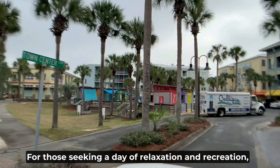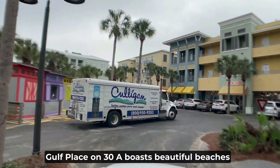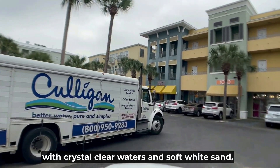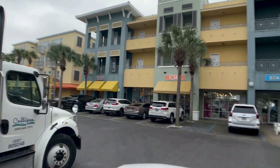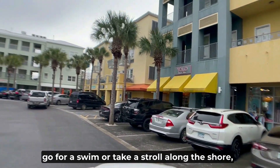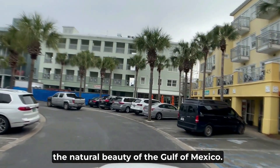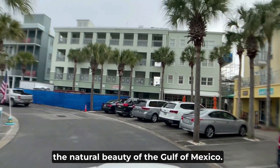For those seeking a day of relaxation and recreation, Gulf Place on 30A boasts beautiful beaches with crystal clear waters and soft white sand. Whether you're looking to soak up the sun, go for a swim, or take a stroll along the shore, you'll find plenty of opportunities to enjoy the natural beauty of the Gulf of Mexico.